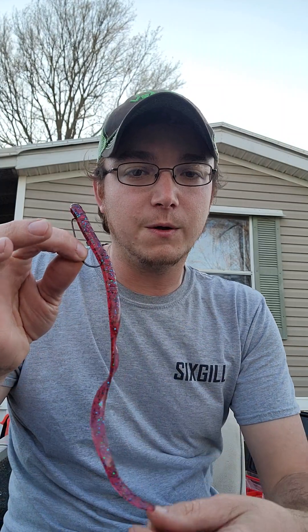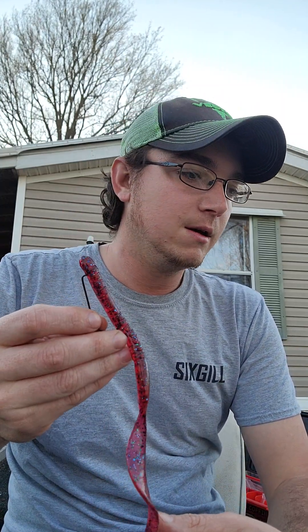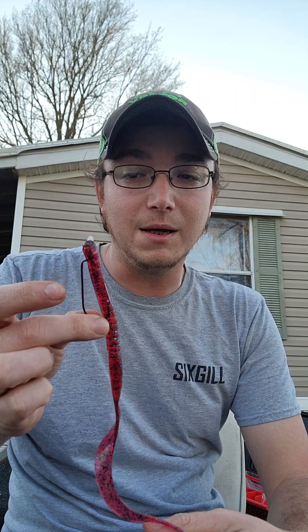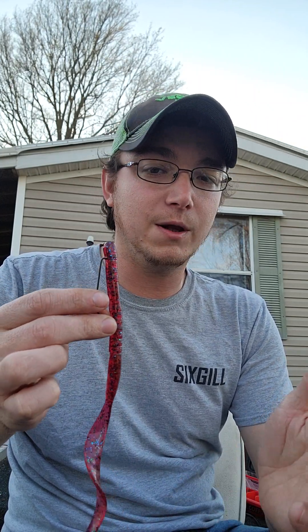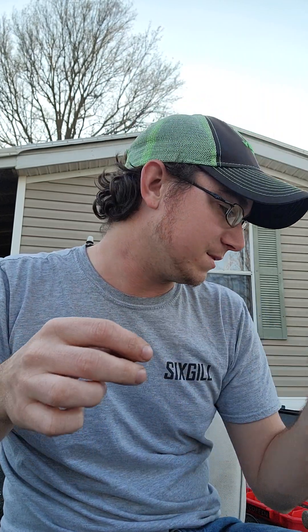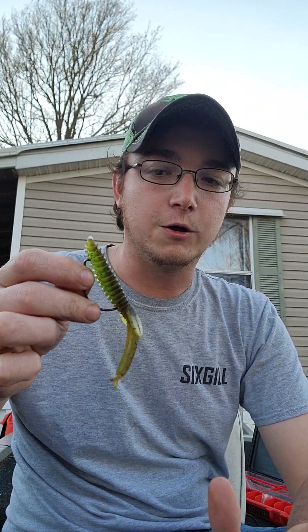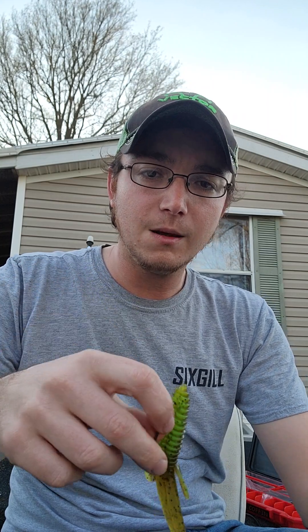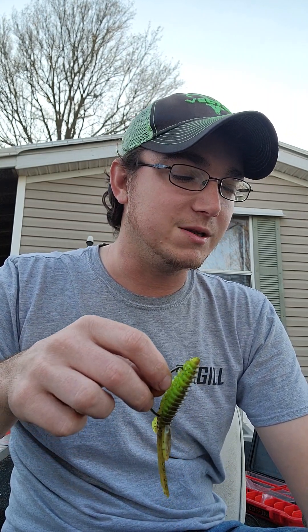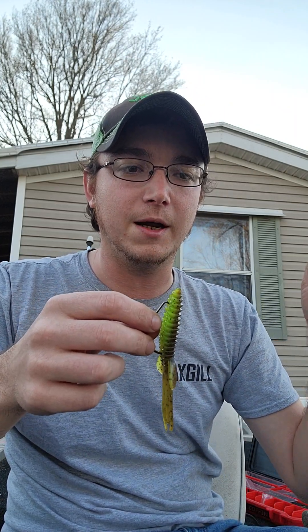For my floating worm, I'm gonna throw it on a 7'3" medium heavy — probably the Six Gill Lycan. You could probably get away with a medium if you're going weightless. I do like to fish mine on a baitcasting setup. Same thing with my Texas rig creature baits — going on a 7'3" medium heavy from Six Gill, paired with an eight-speed Cyclone reel, so you can pitch it in and if they bite on the bed and run to you, you can catch up the slack with the high-speed reel.